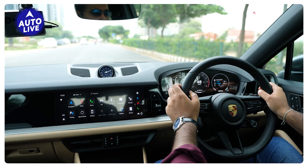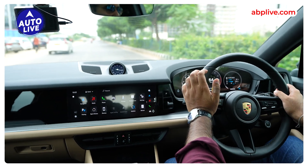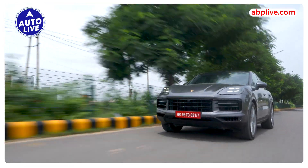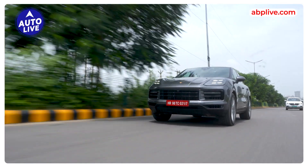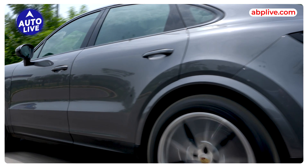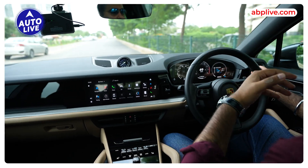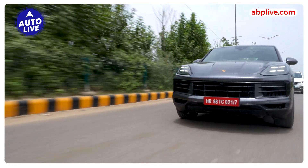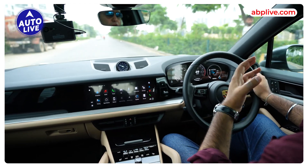Now let's talk about how the new Cayenne Coupe drives. In terms of engines, you get a twin turbo V6 petrol in the Cayenne Coupe, producing 353 BHP. It has an 8-speed automatic gearbox and air suspension is standard. Porsche is always a sports car manufacturer, famous for its 911 sports car. When the Cayenne first came to the market, it was famous for its sporty look and sporty driving experience. So the Porsche Cayenne is essentially the first performance SUV.